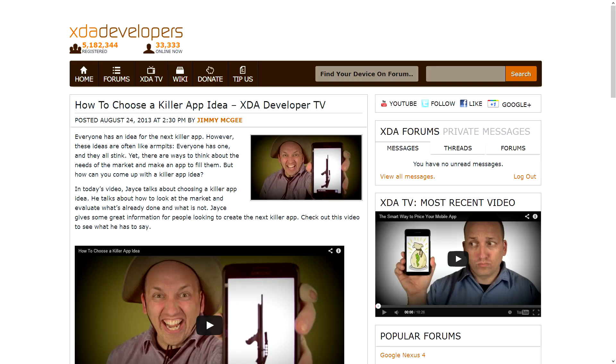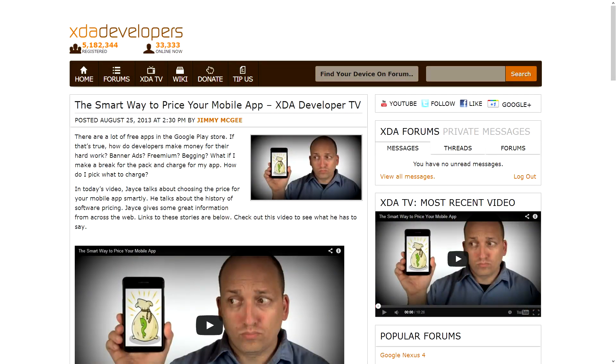To quickly wrap things up, two other videos were posted to XDA Developer TV this weekend by Jace. In the first one he talks about how to choose your killer app idea — essentially, don't say you're going to create a music player, but instead find something completely unique or that fits a niche that hasn't really been fulfilled entirely yet. His second video was talking about the smart way to price your apps — so you're not driving yourself to bankruptcy, but also not charging so much that nobody buys it. Very good development-related information there.